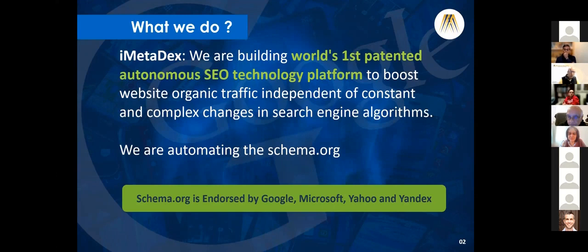In short, we are automating the schema.org, which presents the structured data to the search engine algorithms. Schema.org is endorsed by Google, Microsoft, Yahoo, and Yandex.